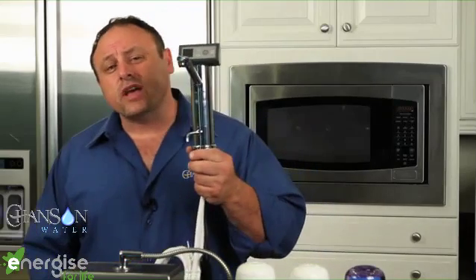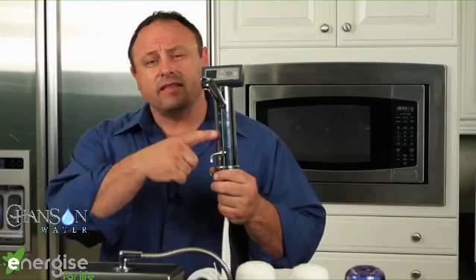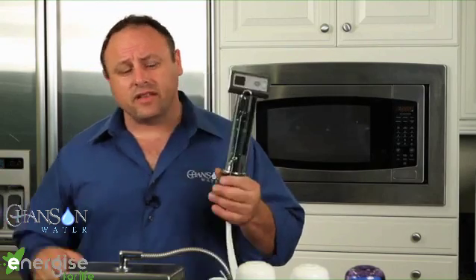We have two models. We have a countertop model that happens to be the smallest seven-plate ionizer in the world, taking up the least amount of countertop space. If you don't want any device on your countertop, we also make an absolutely gorgeous under-counter ionizer where the machine itself goes under the sink, with all functions and controls in the head unit on the countertop. It's probably one of the best under-counter ionizers I've ever seen. I really appreciate you putting the time and energy into joining us today — thank you so much.